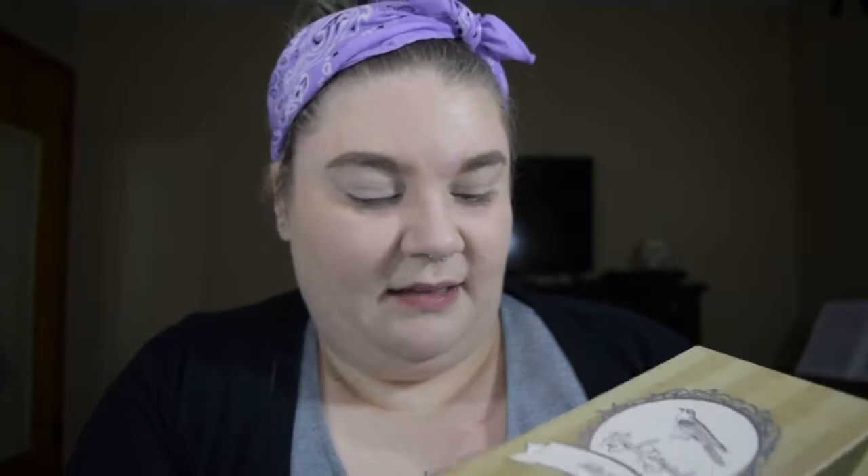Just to be clear, this isn't sponsored — I bought the BoxyCharm myself. I've been subscribing since last December and I'm pretty obsessed with it. As far as subscription boxes go, if you're into makeup they're the best — you get five to six full-size products every month. My BoxyCharm came with the Pretty Vulgar Nightingale palette, which is a bunch of neutral shades and pretty perfect for this look.